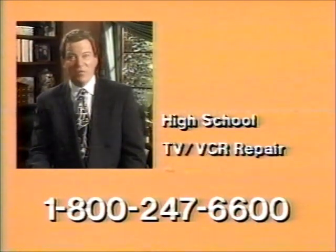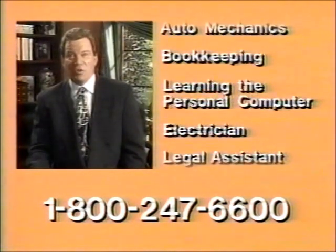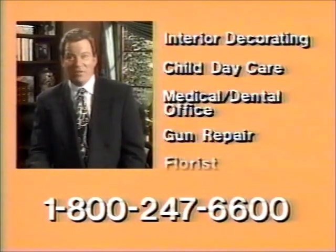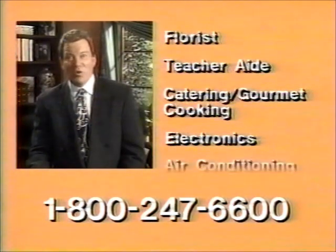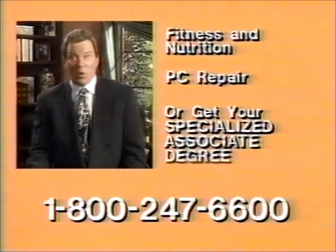Choose from high school, TV/VCR repair, computer programming, auto mechanics, bookkeeping, learning the personal computer, electrician, legal assistant, animal care specialist, interior decorating, child daycare, medical dental office, gun repair, florist, teacher aid, catering and gourmet cooking, electronics, air conditioning repair, drafting, hotel restaurant management, fitness and nutrition, PC repair,